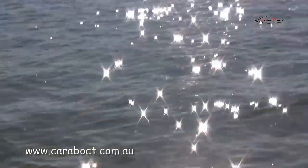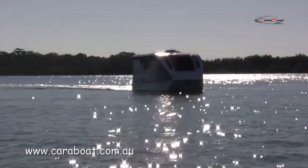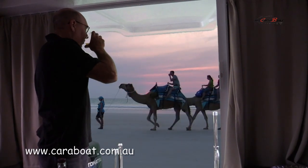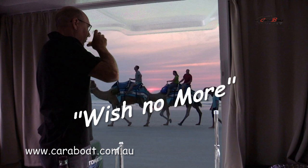So, if you like boating and caravanning holidays, maybe you've been dreaming of the big adventure, or getting away to that secluded fishing spot — then the Carabote can fulfil all this and more.